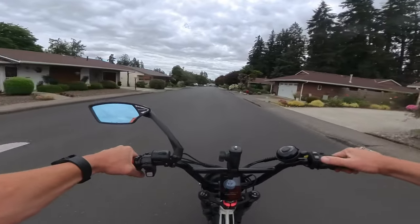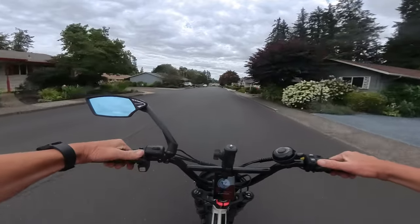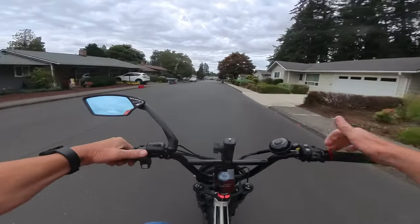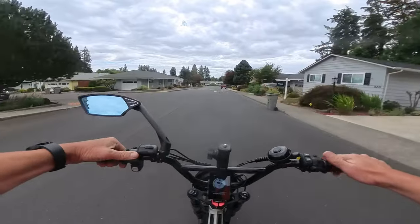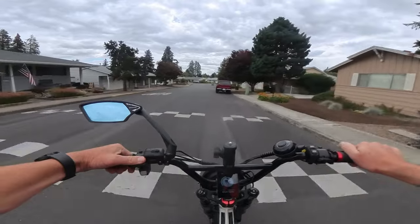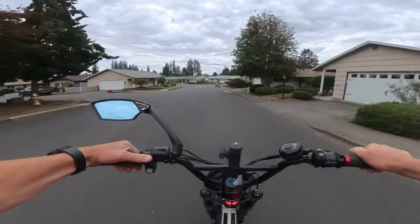It does come with a steering lock and an alarm system, which is really cool. And it also comes with a VIN number, so hey — if you want to register this bike and get some insurance on it, there you go.